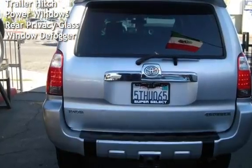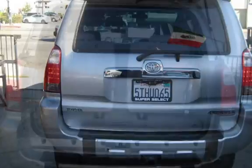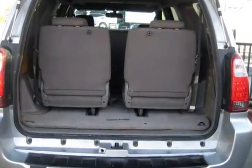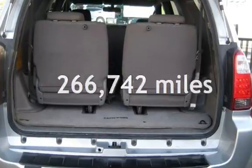Additional features include seat belt force limiters, power door locks, stability control, traction control, trailer hitch, power windows, rear privacy glass, and window defogger. This Toyota has less than 267,000 miles on the odometer.